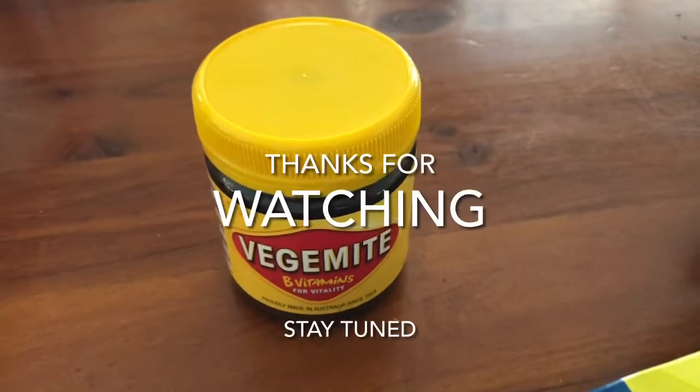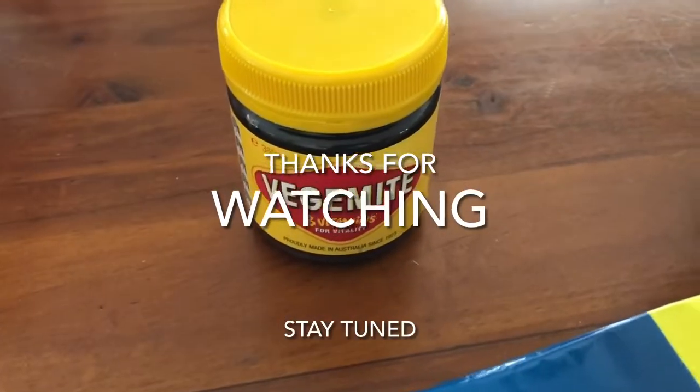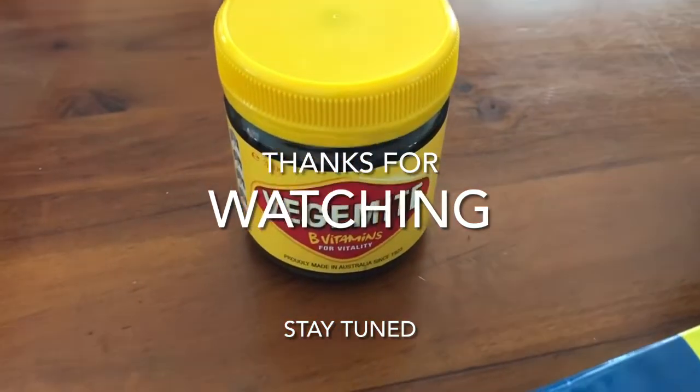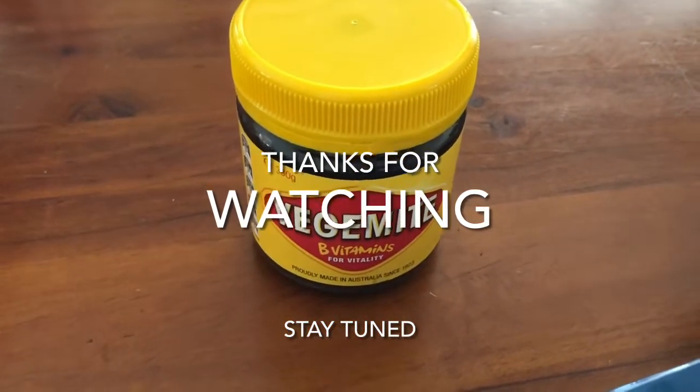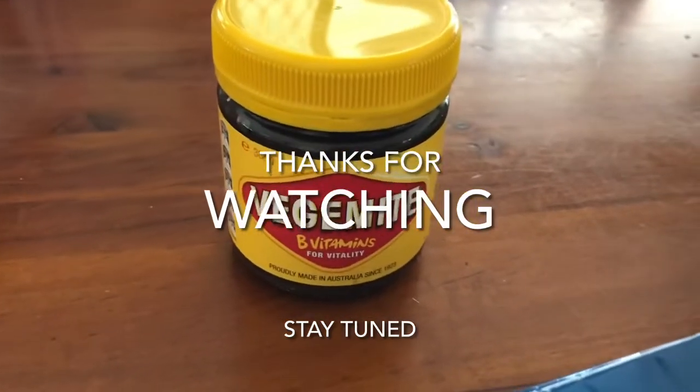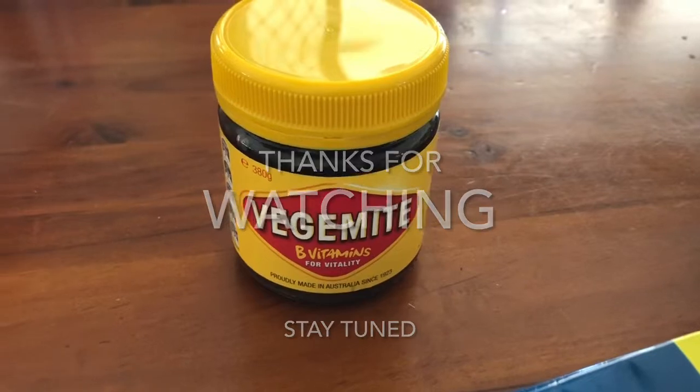I was just putting my shopping away and I realized I don't think I've shown my Vegemite. I just ran out of that a few weeks back and I kept an eye on the specials — it's on special for $5 at Woolies this week, saving $1.50. I'm also going to get some English muffins and some nice fresh crumpets for that.